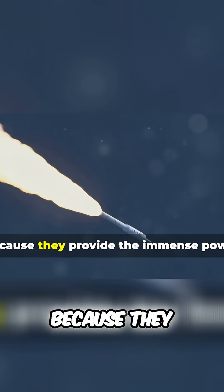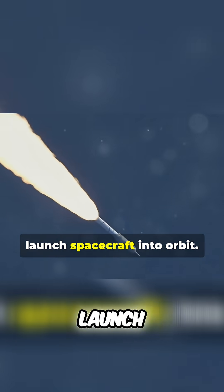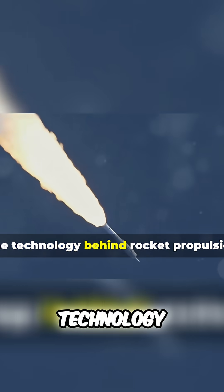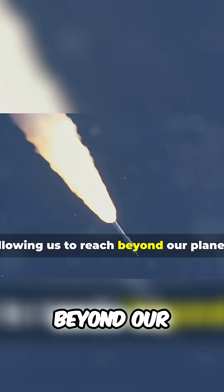Rockets are essential for space travel because they provide the immense power needed to overcome Earth's gravity and launch spacecraft into orbit. The technology behind rocket propulsion is a marvel of engineering, allowing us to reach beyond our planet.